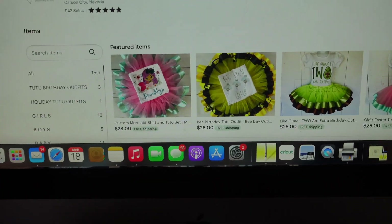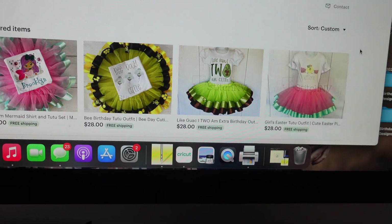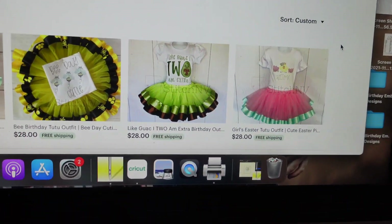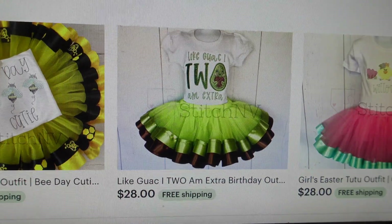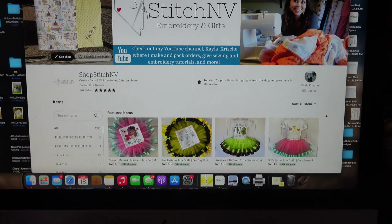Hopefully I will actually film making these tutus because it's been so fun, but it's definitely messy with stuff everywhere. The four listings are officially up: a mermaid one, a bee one, one that I almost called 'holy guacamole' — I too am extra — and then an Easter one. I think they're super cute.